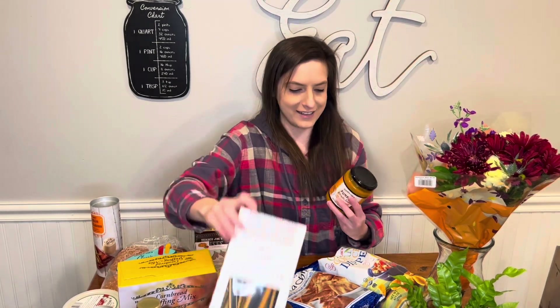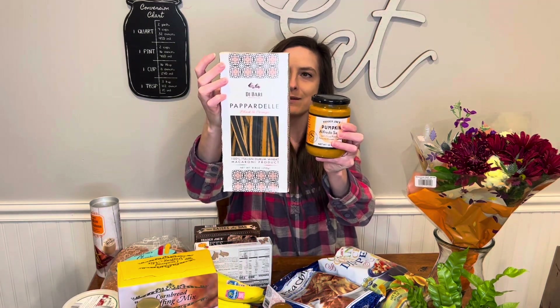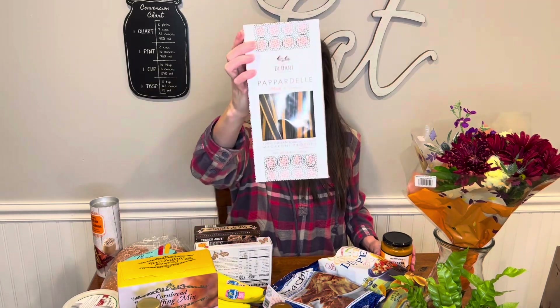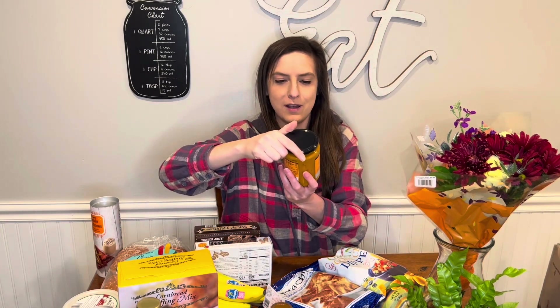This was on an end cap — how cute is this? It's Halloween pasta! This is black and orange pappardelle pasta, and they had that on an end cap next to this pumpkin alfredo sauce. Definitely gotta try that.